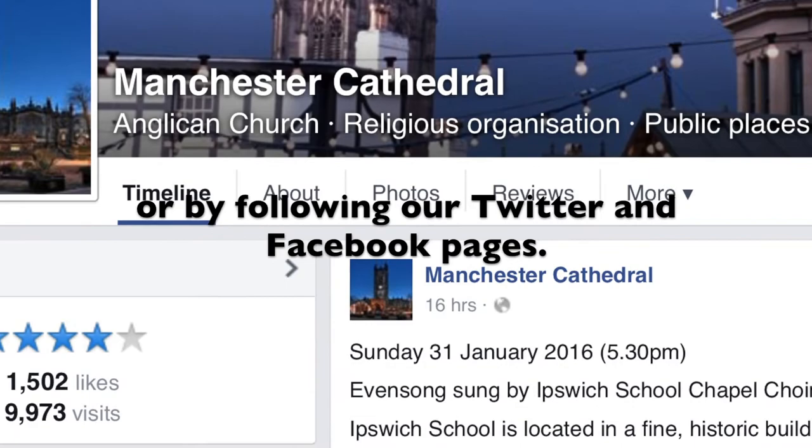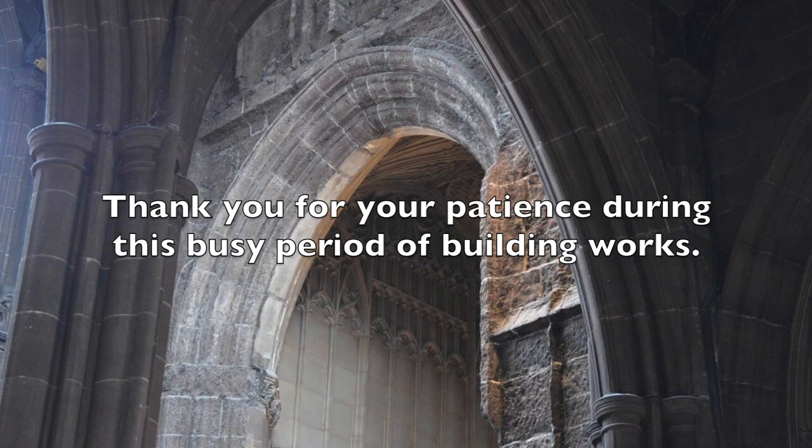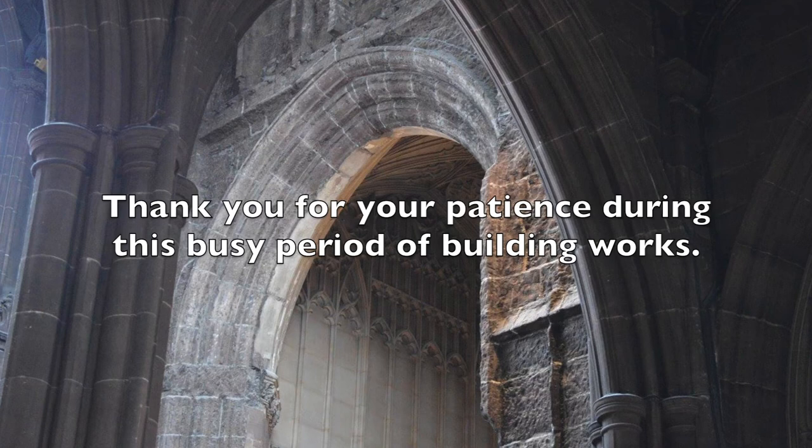Thank you for your patience during this busy period of building works. In the midst of all these works, Manchester Cathedral stays open for our regular services and everyone is really welcome to come in to say a prayer, maybe light a candle, or just to have a good look around and enjoy the peace of one of Manchester's most beautiful buildings. You'd be really welcome — please come and see us. Thank you.